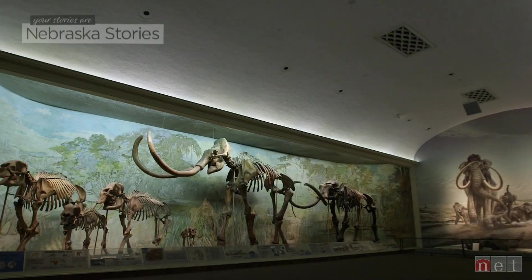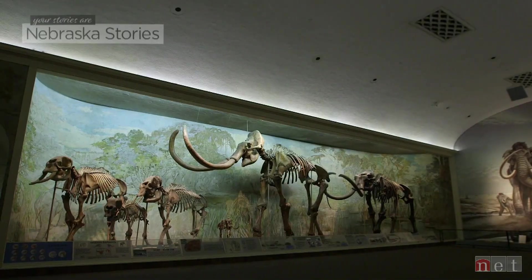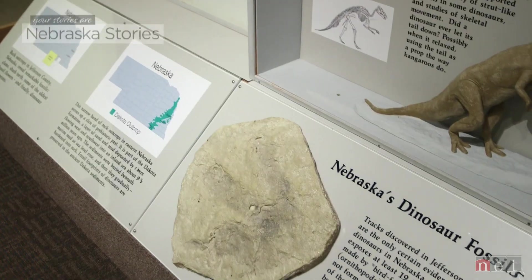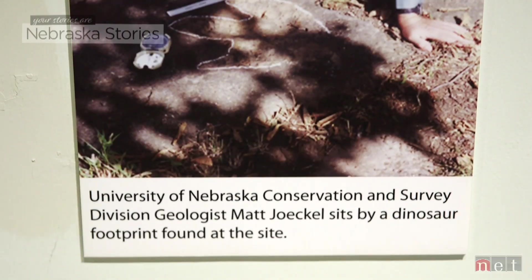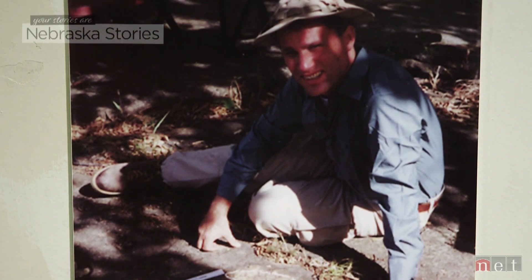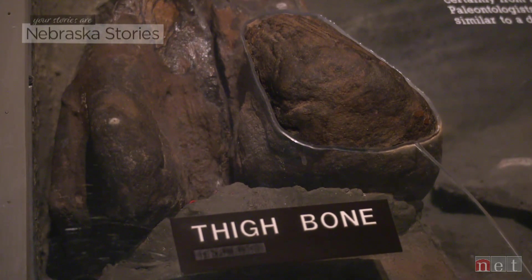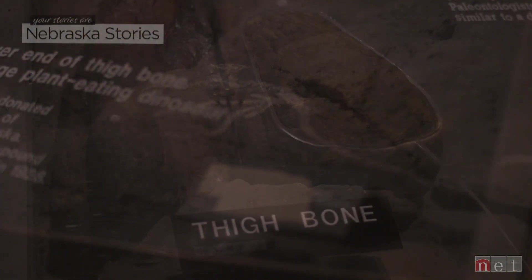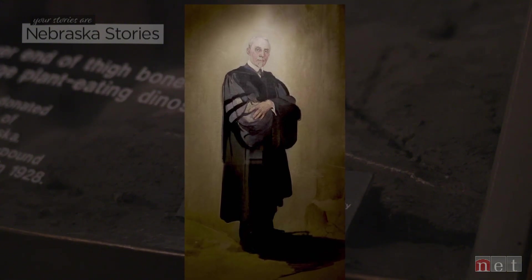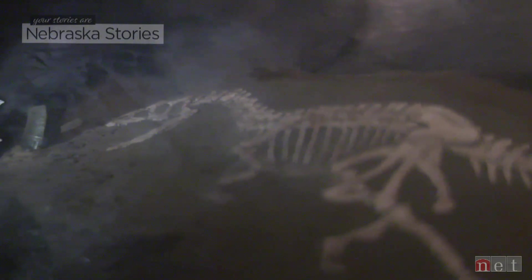Nebraska is world famous for its mammal fossils, such as these giant mammoths on exhibit at Morrill Hall. But it's in a room above the heads of these enormous beasts where you can visit a smaller but equally important display of dinosaur footprints discovered on a farm in rural Fairbury. Nebraska has very few dinosaur fossils — a femur collected near the town of Decatur nearly 100 years ago, but even renowned paleontologist Erwin Barbour doubted the fossil originated in our state. And this, a partial tooth found in Gage County by an 11-year-old boy in 1984.